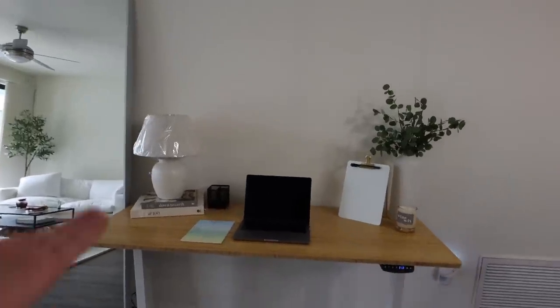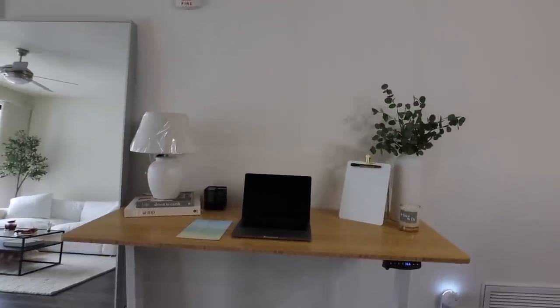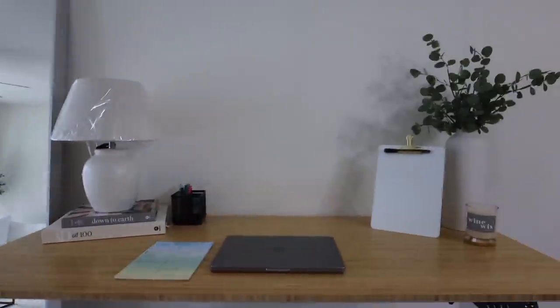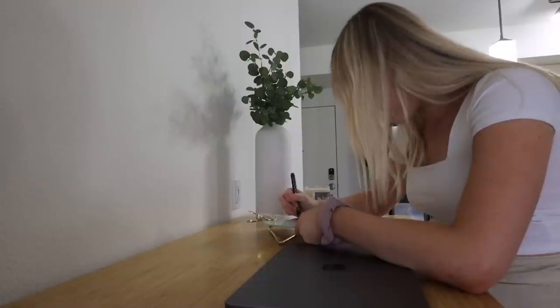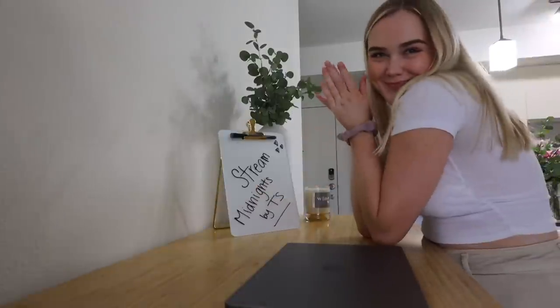Everything rises really well — nothing's getting caught on the wall, no obstacles. This is so cute — imagine me just standing here. Next up, we need to add the pictures to the wall, so we're going to go pick those up. Then I'll write something on the whiteboard — this isn't my best handwriting, but I love having a desk to do this. Now we go back out into the world to get the prints.